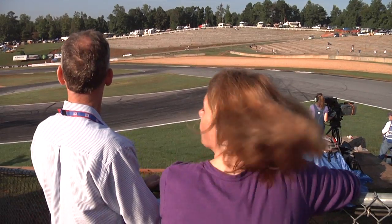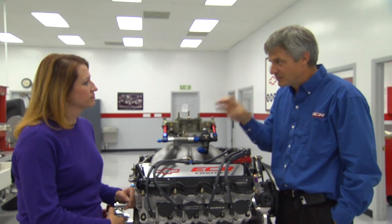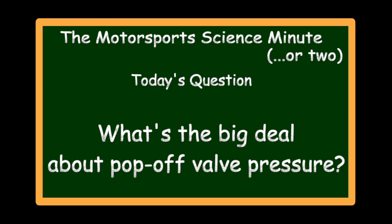'Have at it, boys' means that NASCAR is fine with having their drivers pop off every now and then, but the engines? That's another matter entirely. One of the many changes NASCAR has made for restrictor plate tracks this year has to do with a small but very important part of the cooling system called a pop-off valve.